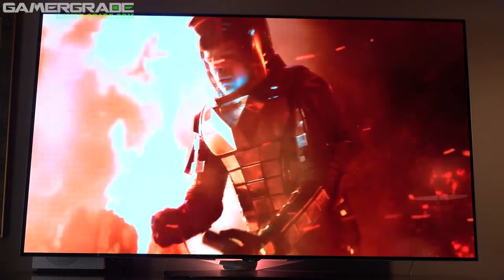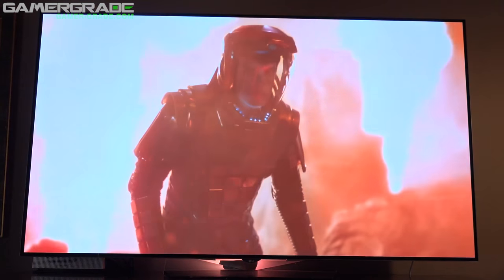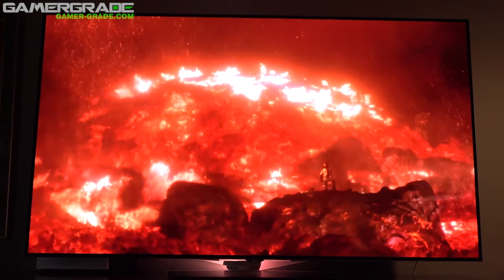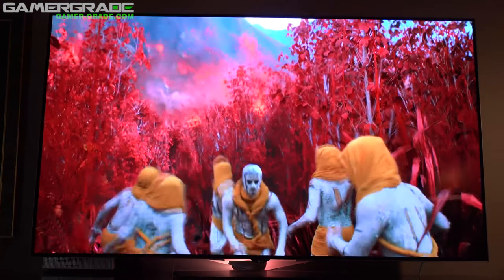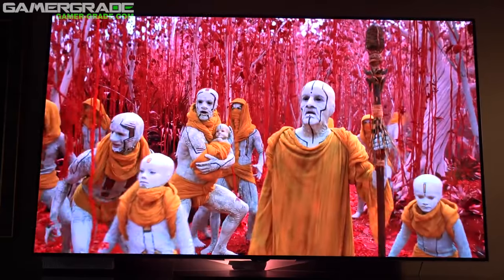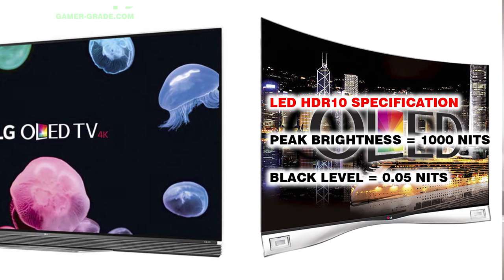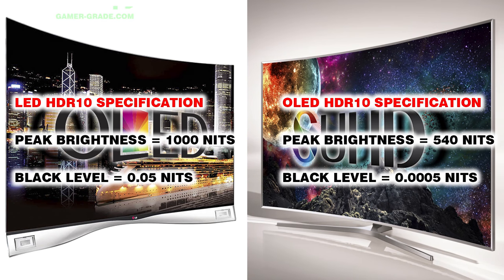Unless your primary concern is value, an OLED-based HDR TV is the way to go. However, it's not quite that simple, since OLED TVs are unable to produce a 1000 nit peak brightness, which is the minimum requirement for the UHD Premium standard. This meant that the UHD Alliance had to come up with a second set of technical requirements specifically for OLED TVs, which almost halves the required peak brightness to 540 nits instead of 1000, but also significantly reduces the black level requirement to 0.0005 nits.